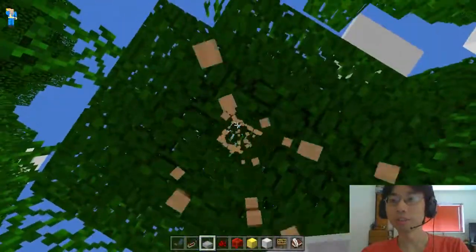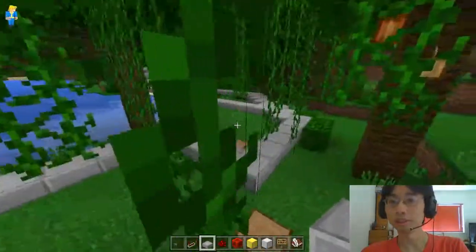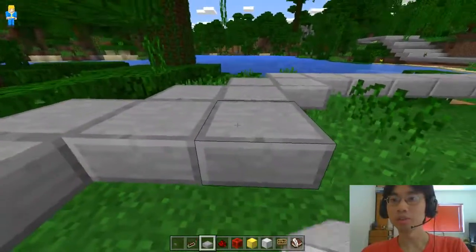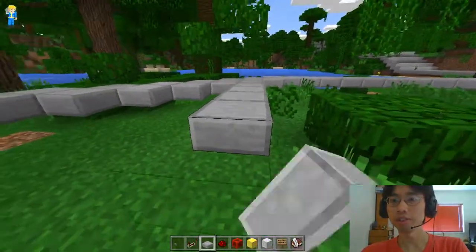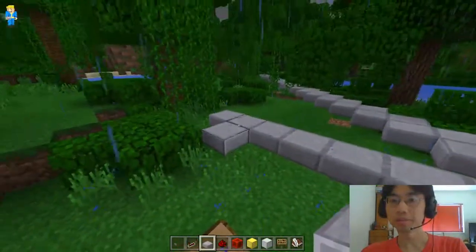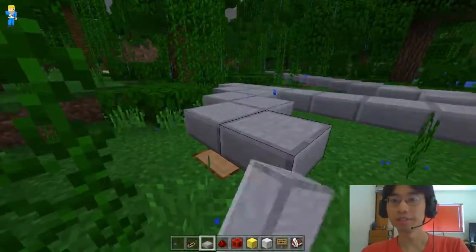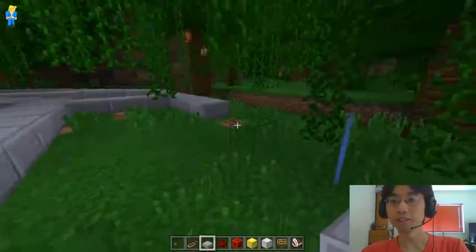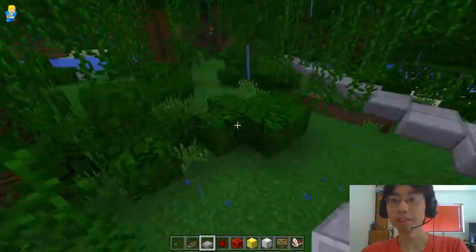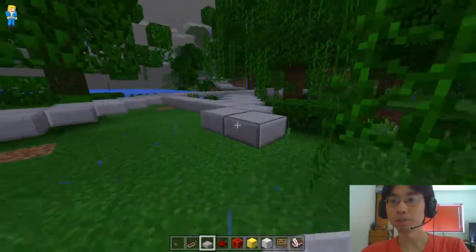Okay, a couple of these trees have to go. Let's get rid of that one, get rid of this one. And then we go 3, 4, 5, 6, 7, 8, 9, and 10. Oh, it's heavy rain. So there's light rain and there's heavy rain — I haven't seen heavy rain for a while in Minecraft. Good thing we're in a video game, so we don't have to stop for the rain.